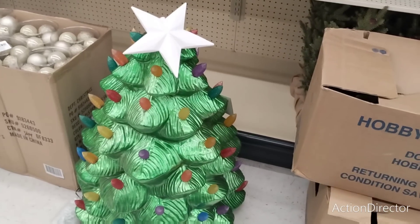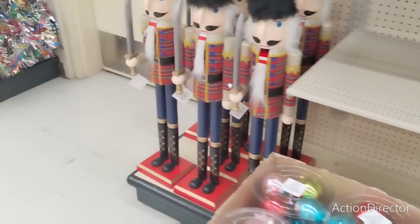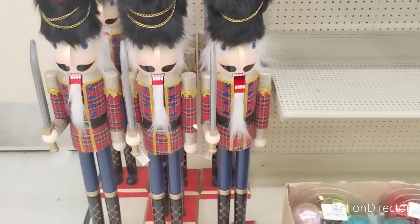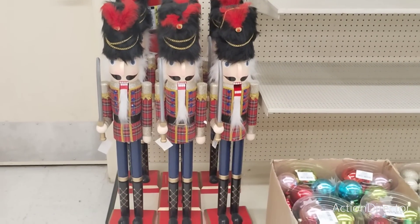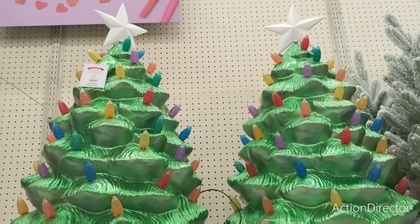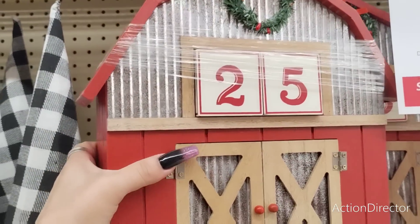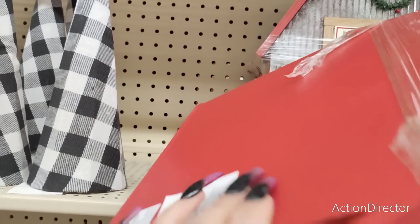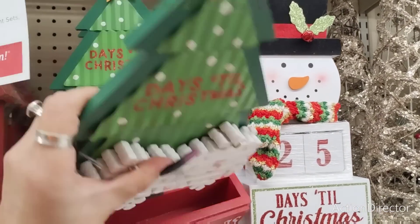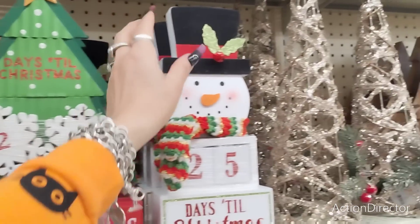Look at this huge tree — it's about two feet tall. They also have a lot of these big nutcrackers — $119. Those are some big guys. Oh, and look — 50% off on these huge ones! This countdown to Christmas with a galvanized barn is absolutely adorable — $46.99, and it's heavy too. They also have a snowman and a Christmas tree — $28.99.